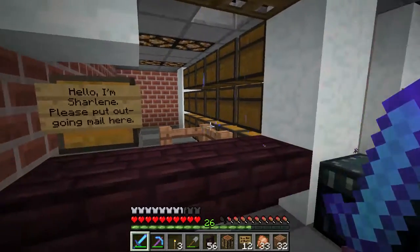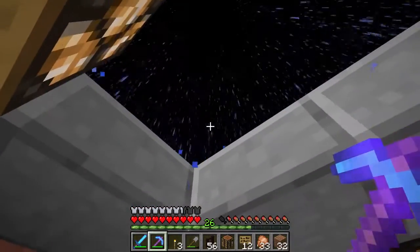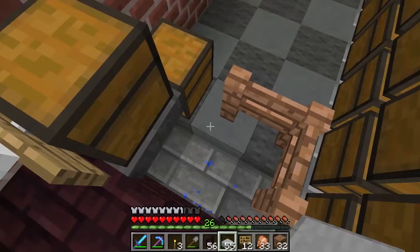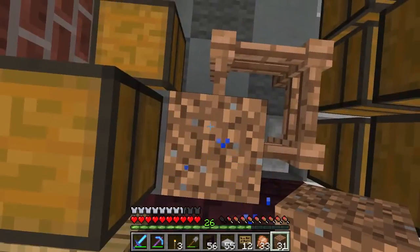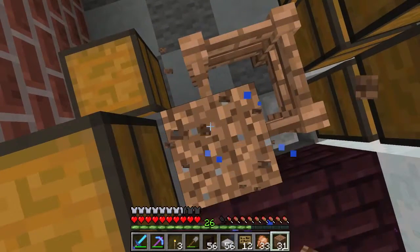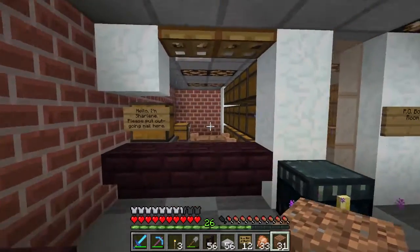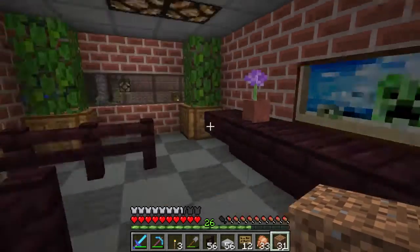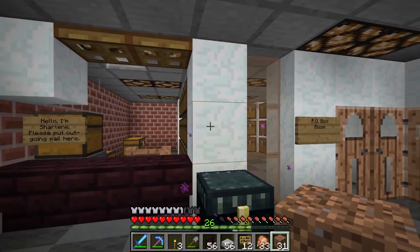I've hired Charlene — she's gonna be coming in through that, actually she'll have to come through this side. Charlene's gonna be coming. She couldn't get an early enough minecart to get here today, but that's fine, because I'm gonna hold a contest for the server members to celebrate the opening of the post office by choosing a banner for the town.